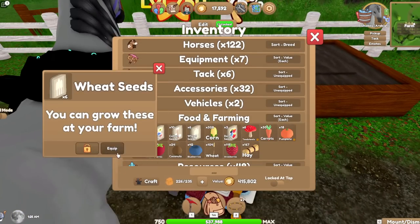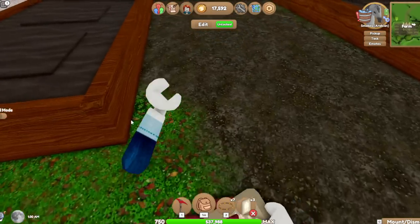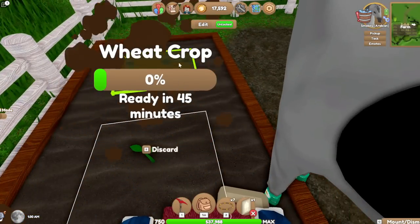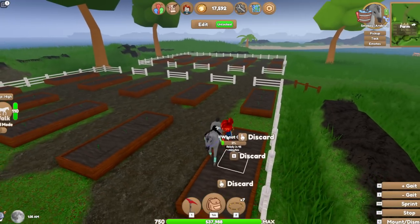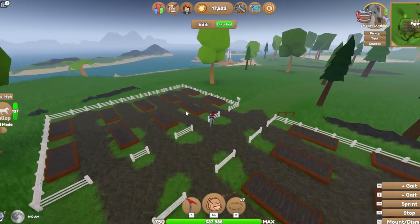Do we have any other seeds? We have wheat seeds! That's all of them — look, I have a full garden right now.